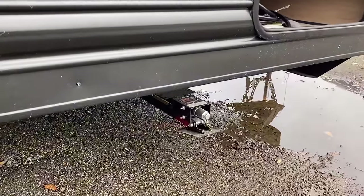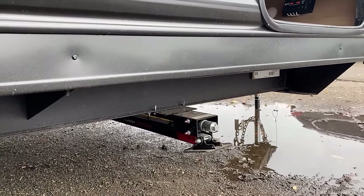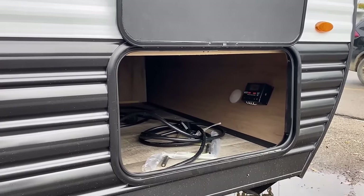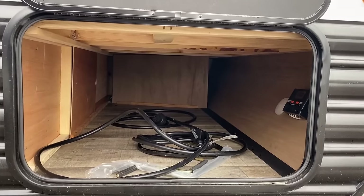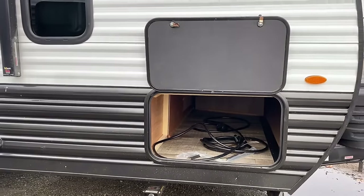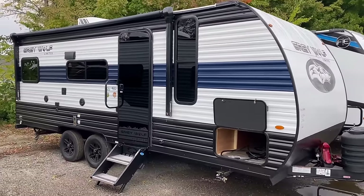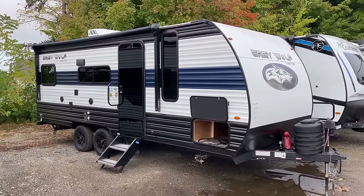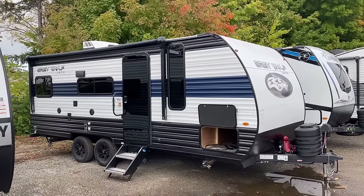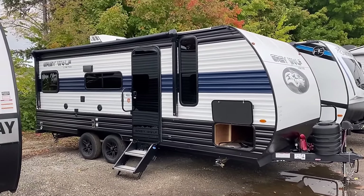Down below, we have the LCI Quick Drop stabilizers — not common scissor jacks. If you're familiar with a JT Strongarm stabilizer, it's basically that integrated in, but with an extra lock bar to take a lot of that wiggle and jiggle out of the RV when you're sitting at your destination. The solar charge controller up front has been upgraded to 30 amps. By default, up top on the roof this has a battery-tending 100-watt solar package. If you want to expand on that, you could throw roughly about 400 watts of solar total up there, and it'll work for you.